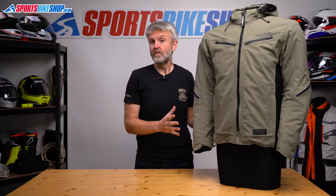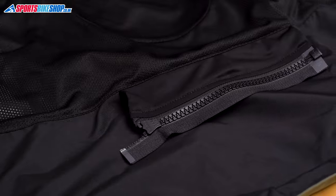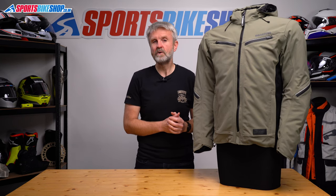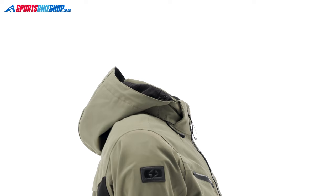The other key feature while we're inside the jacket is the connection zip for trousers. You can attach this jacket to any of Oxford's trousers that have a short connection zip, and if you want to wear it with denim riding jeans, Oxford make a belt connector that lets you effectively zip the jacket to your belt. I've put details for that in the description below.